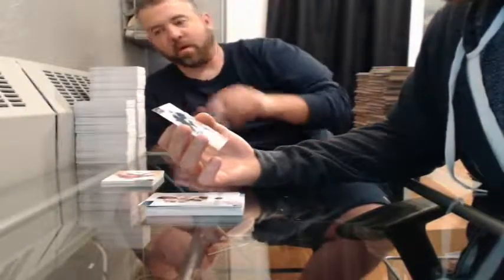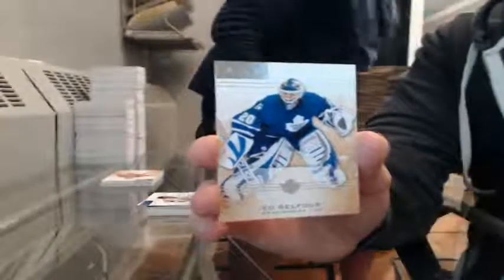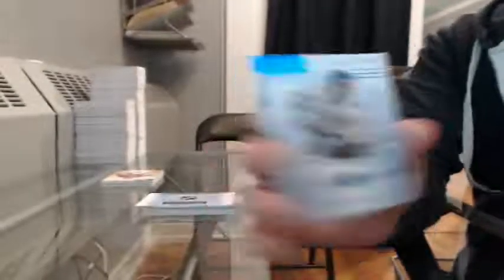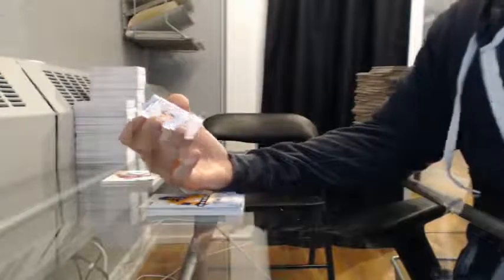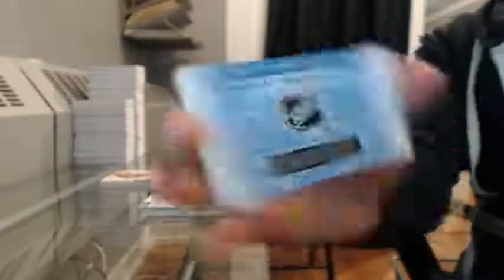Parallel, 401 of 999, for the Toronto Maple Leafs — Ed Belfour. Sapphire, number 5 of 85, for the Boston Bruins — Brad Park. Rookie Redemption Wild Card — randomize between all participants at the end. This is number 186.